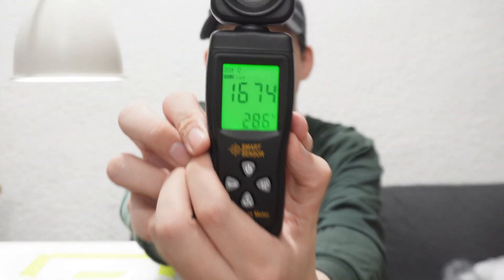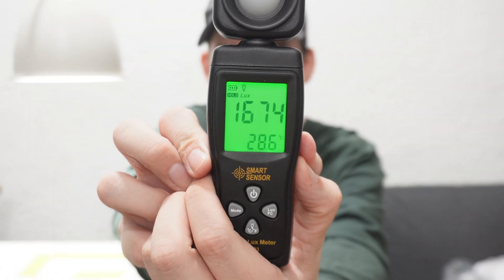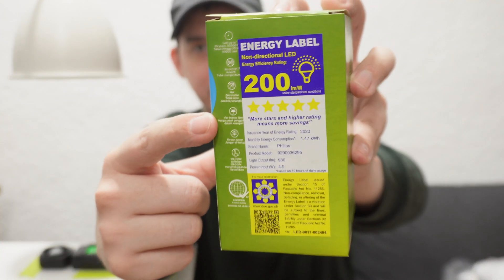Now we're putting in the other 5-watt LED bulb and the reading is 1,674. So both of them are 5-watt LED bulbs but the amount of light they output is very different. That's why this energy label is very important — this bulb from Philips is a 5-star at 200 lumens per watt.